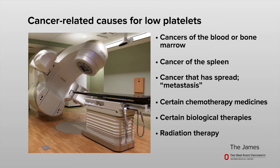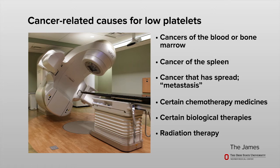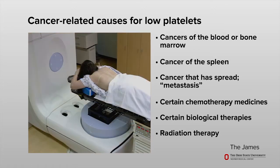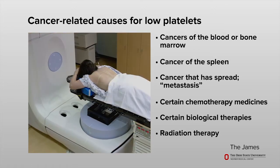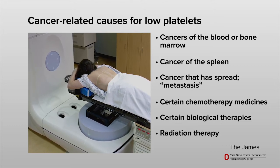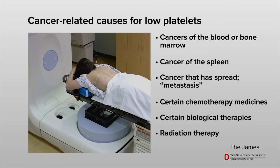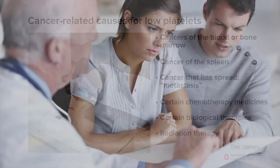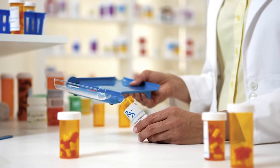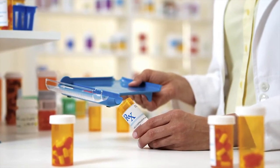Radiation therapy, especially if it is given in the areas around your pelvis or other large bones, can lead to a low platelet count. This happens most often if you receive both radiation and chemotherapy at the same time, or if radiation is given to large parts of your body. Things other than cancer can also cause low platelets, including certain medicines such as heparin, antibiotics, or antiviral medicines.